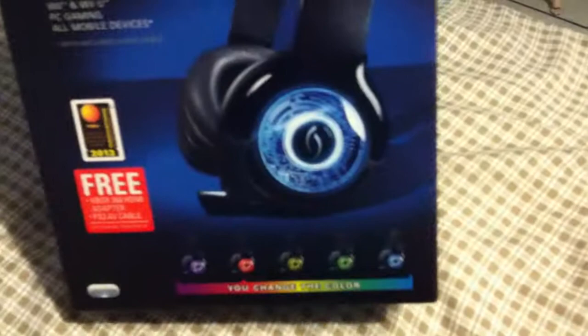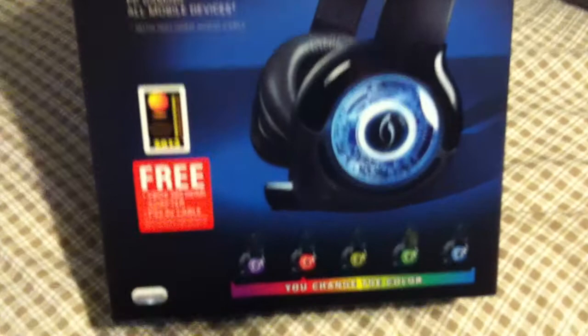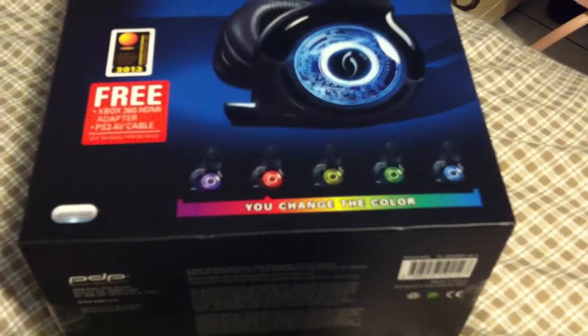This is the new headset I got — the Afterglow Prismatic. It's a pretty cool headset. If I had to compare the sound quality, it's probably a little better than the Turtle Beach X12s. You can change the colors on it, and it comes with a free adapter for the Xbox 360. It's a wireless headset — it comes with a little transmitter that you hook up to the front of the Xbox.